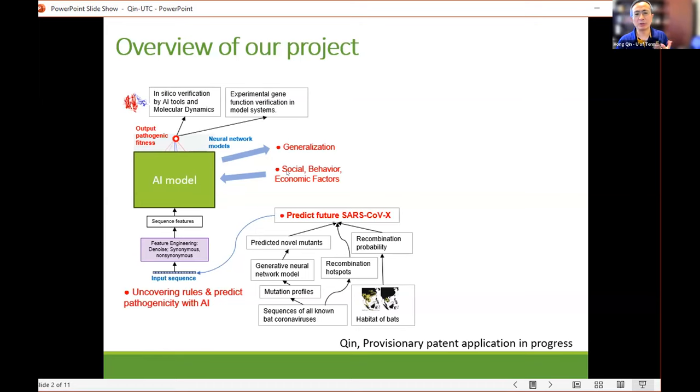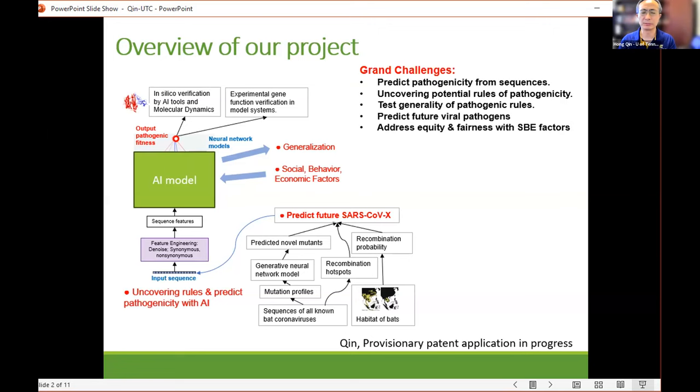Given the AI model, we can also generalize this using transfer learning — from coronaviruses to presumably other viruses such as influenza, HIV, and HPV. There are many virulences to consider.